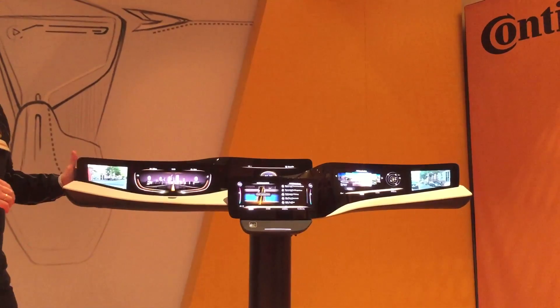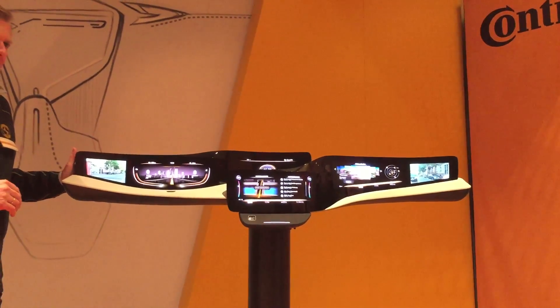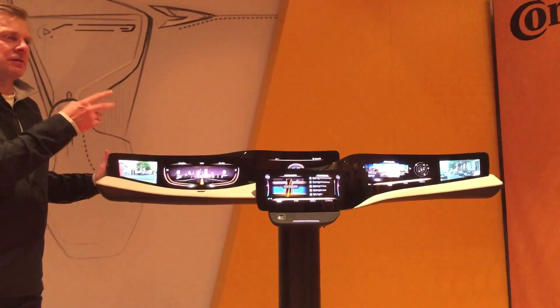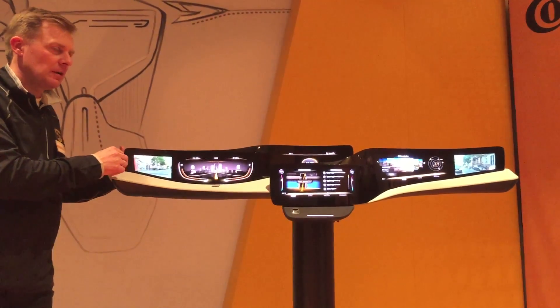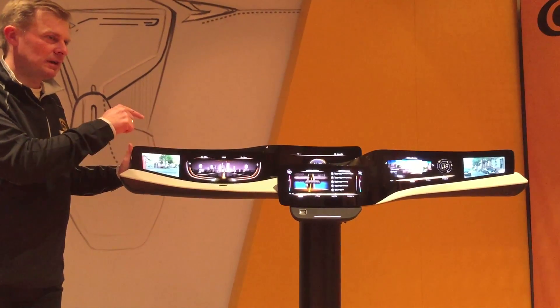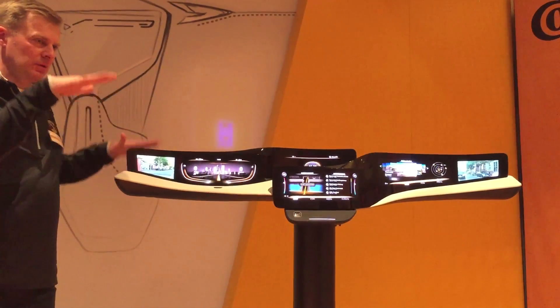Is that night sensitive too, so it changes color at night, changes intensity? You can adapt the intensity and the brightness if it's day or night. And for sure, when you drive at night — that's one of the ideas we just showed — the displays would be too bright, so all displays will be dimmed down.